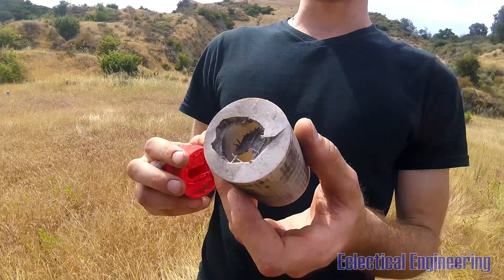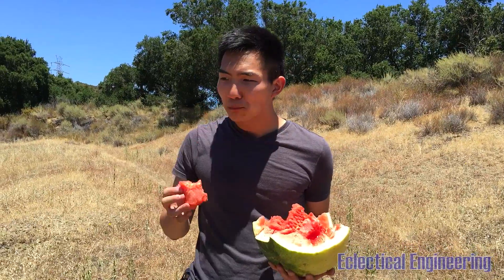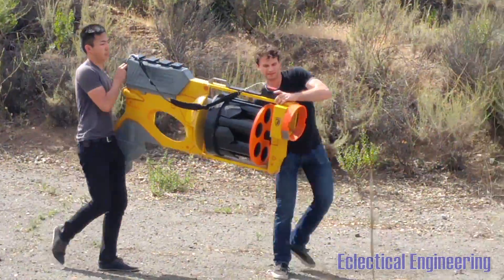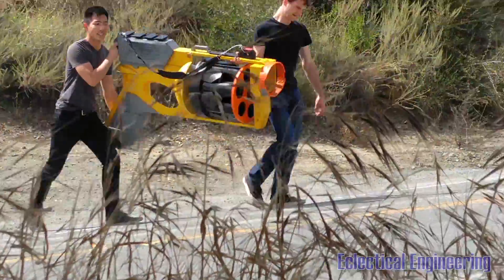It is cool though, because we have a nice barbecued 3D print. After disposing of all incriminating evidence, we thought we'd ask former NASA engineer Mark Rober to further explain the results of our impromptu experiment. So Mark, what exactly happened?